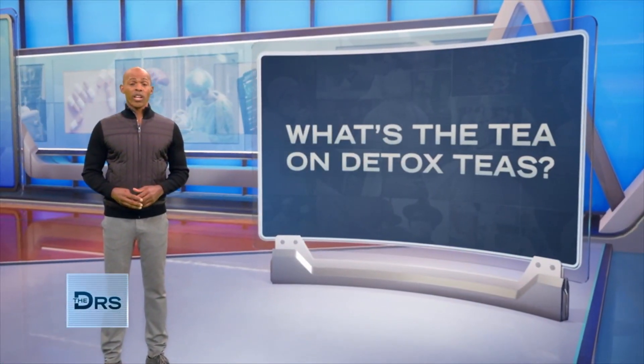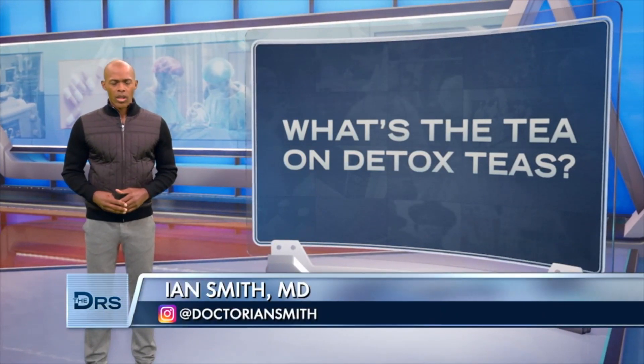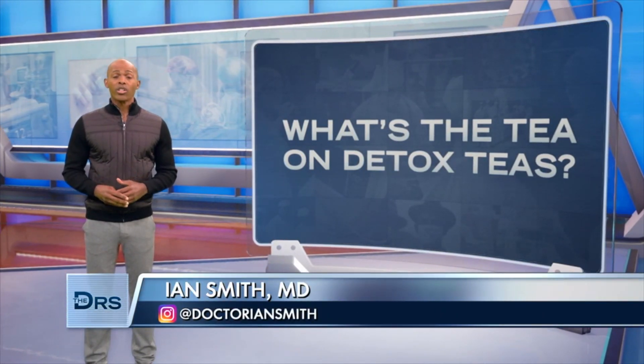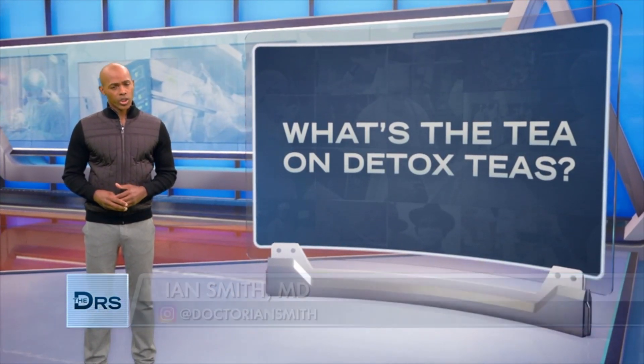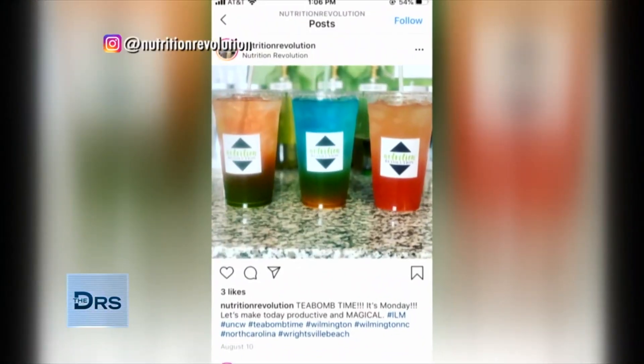Using teas to improve health and detoxify the body has become a popular practice. But what's really in that bottle, and could it be doing more harm than good? Detox and loaded teas are often touted as a remedy for what ails you, promising to give you energy, vitality, and help you lose weight.